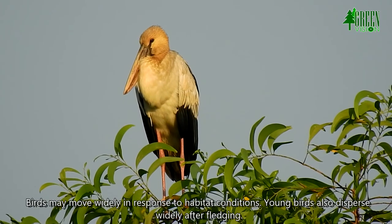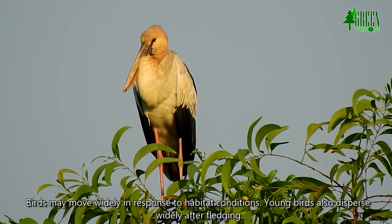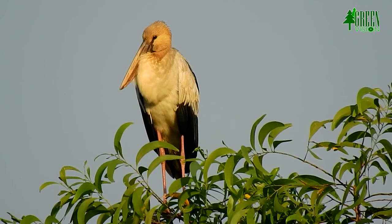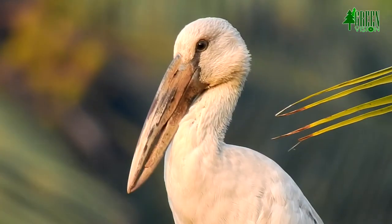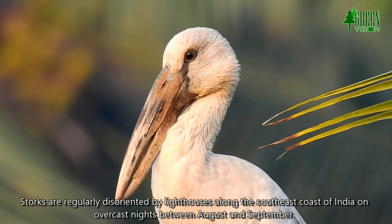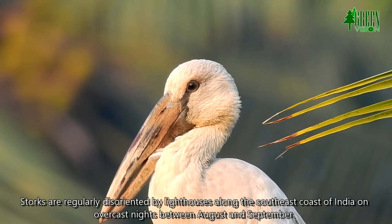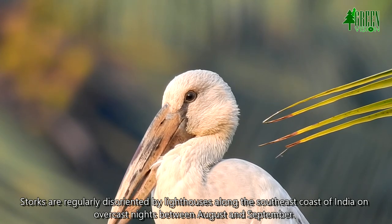Birds may move widely in response to habitat conditions, and young birds also disperse widely after fledging. Storks are regularly disoriented by lighthouses along the southeast coast of India on overcast nights between August and September.